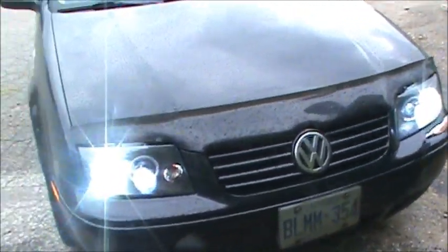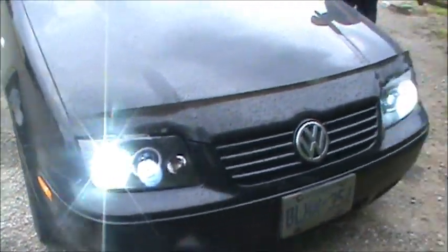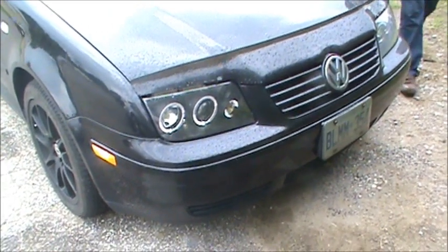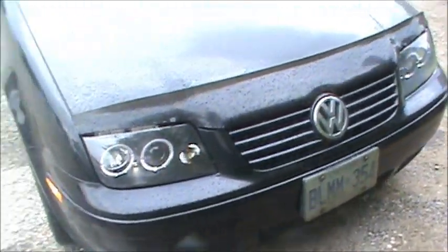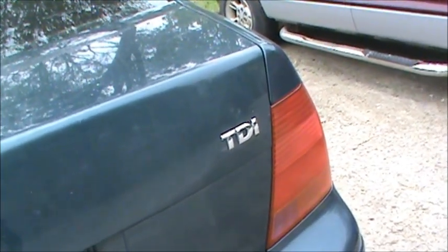That's starting to hurt my eyes — it's like someone's welding! These aren't actually blue, they're white, but they look blue from the top. That's 100 watts each side. There are accent lights around the headlights too — you can't see them in the daytime, but that way it's legal in Ontario as your daytime running lights.